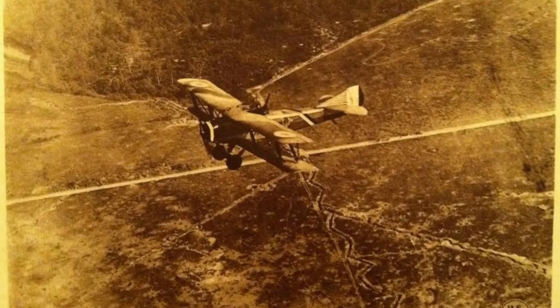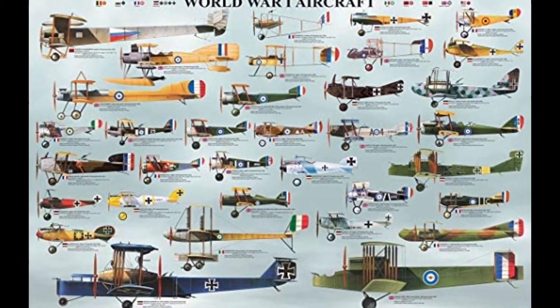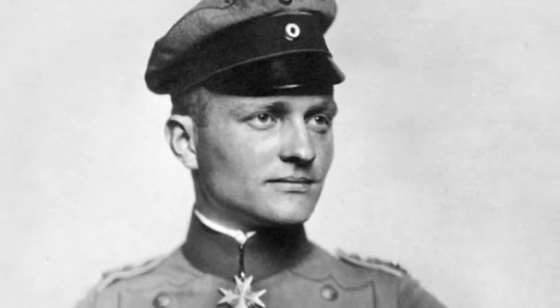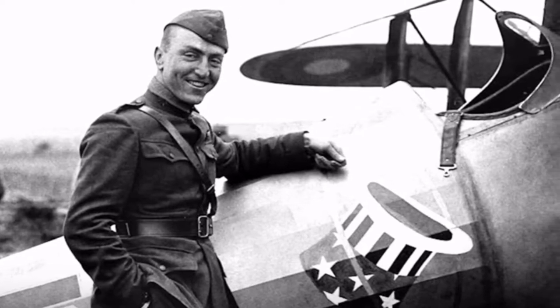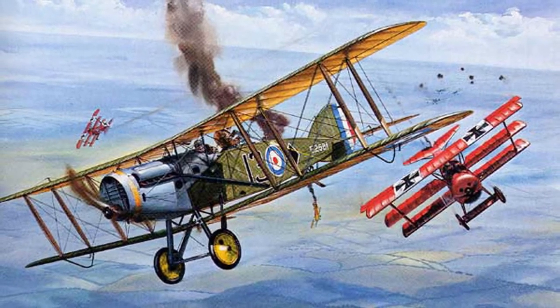World War I was the first major conflict involving the large-scale use of aircraft. Initially, they were used mostly for reconnaissance. Pilots and engineers learned from experience, leading to the development of many specialized types, including fighters, bombers and trench strafers. Ace fighter pilots were portrayed as modern knights and became popular heroes. Aces like Billy Bishop of the Royal Air Force, Baron Manfred von Richthofen of the German Imperial Air Service, René Fonck of France's Aéronautique Militaire and Eddie Rickenbacker of the U.S. Army Air Service, to name a few.